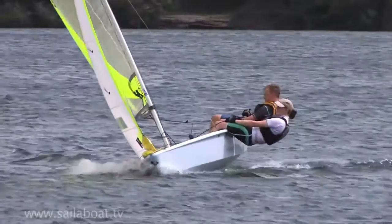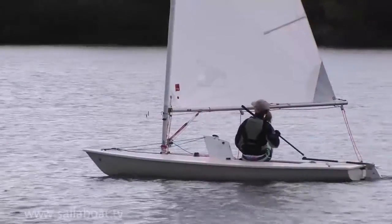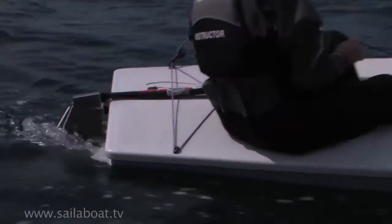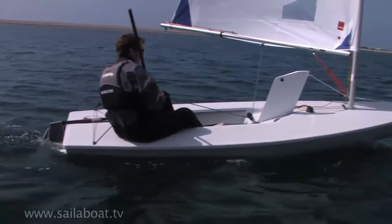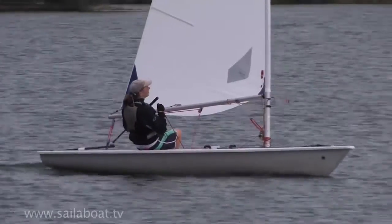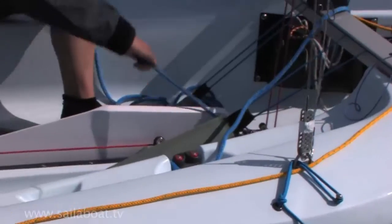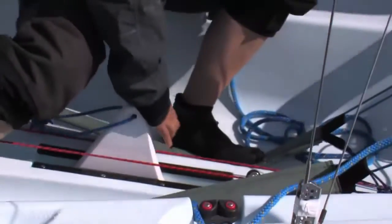Practice the six essentials. For example, try moving your position in the boat and experiencing the effect it has on your speed and direction. Practice using the tiller extension at all times. Try lowering and raising the centre board on a close hauled point of sailing to experience the effect this has.